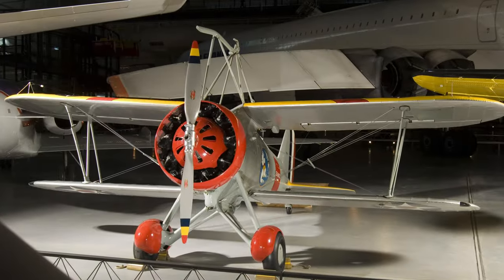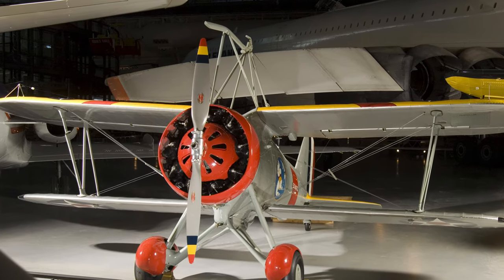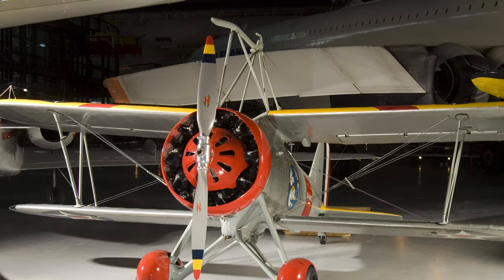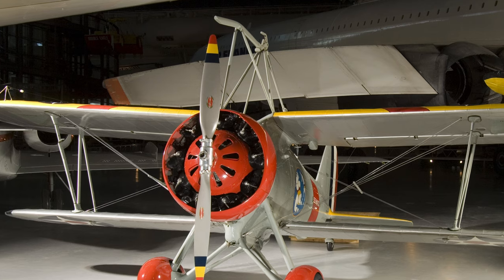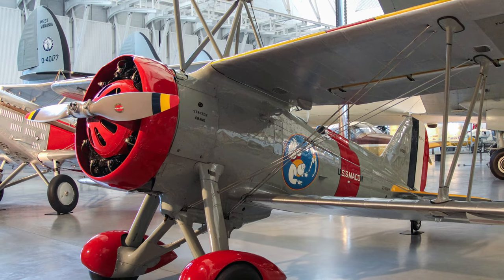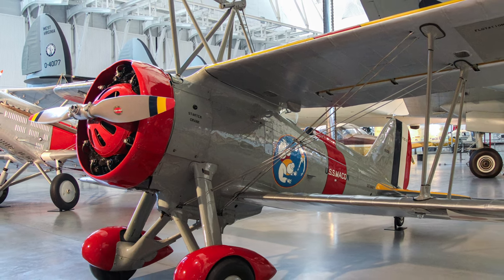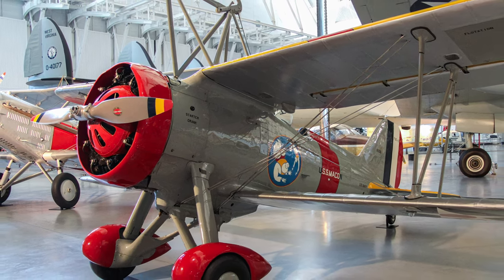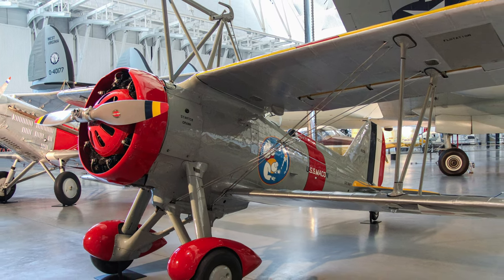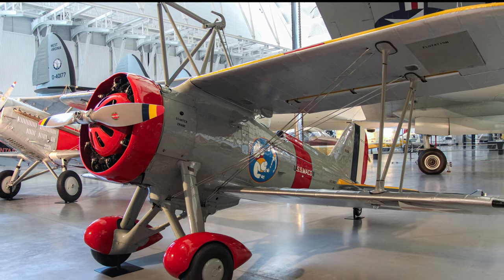The Curtiss F9C was a single-seat biplane armed with two .30 caliber machine guns. Its top speed was 176.5 miles per hour with a range of 297 miles. It operated from U.S. Navy airships during the early 1930s, testing one of the more intriguing ideas in aviation history. They were deployed with the USS Akron and Macon, turning these airships into flying aircraft carriers.